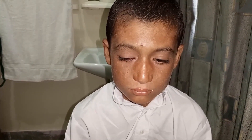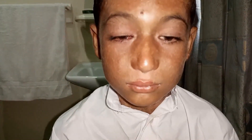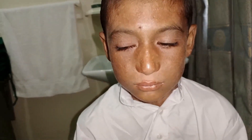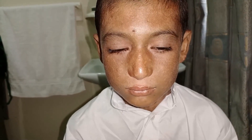I will advise this patient prophylactic antibiotics, lubricants, and anti-allergic drops for the right eye. I will also refer this patient to a skin specialist so that all of the skin problems can be taken care of.